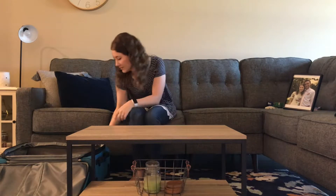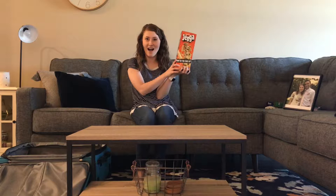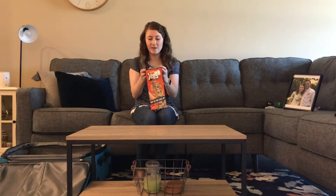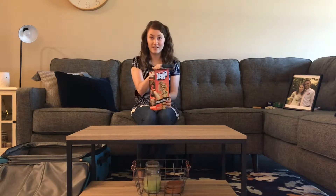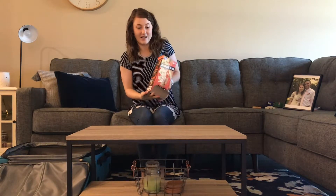Let's see what other games I have. Jenga! I love Jenga. Jenga is one of those cool games because, really, you can play by yourself. So I say, let's open up this bad boy and play the game of Jenga.